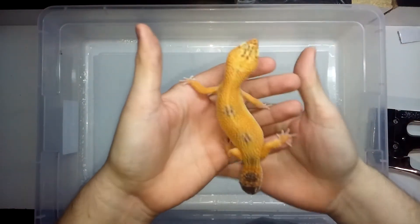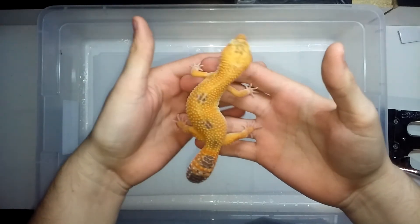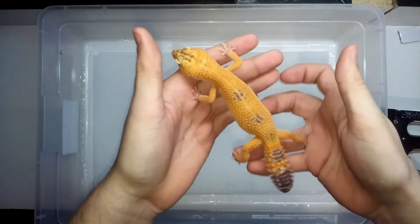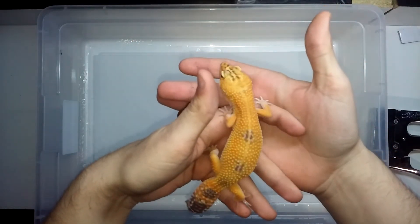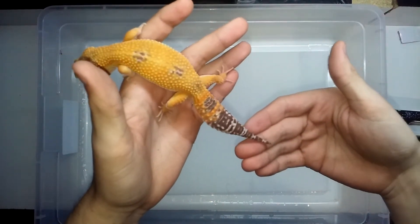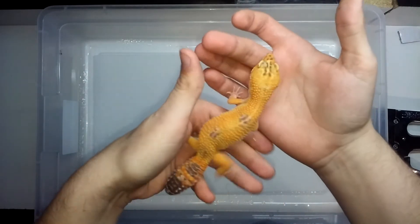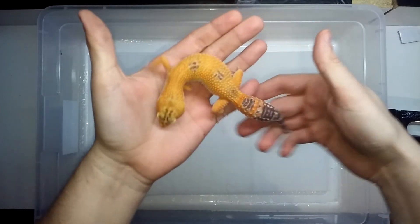This is a GG line super giant sunglow that I got from David's Fine Geckos. This is not a full grown adult — it's about a juvenile kind of size for a super giant. Very dark brown tail, bright oranges, which I like a lot. That's why I have a lot of sunglows.